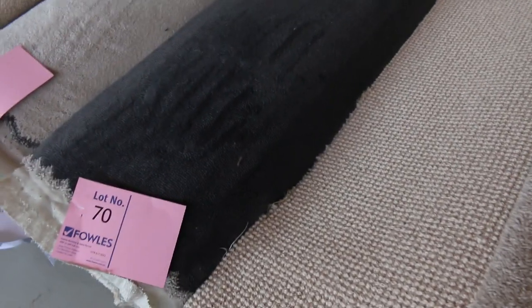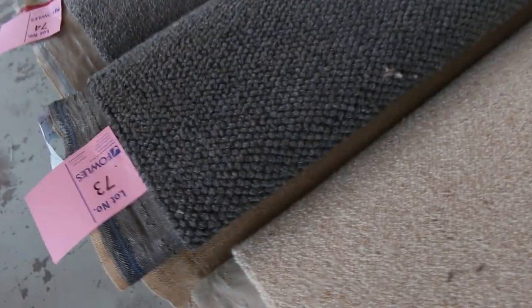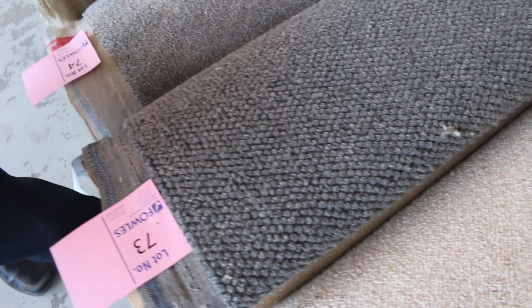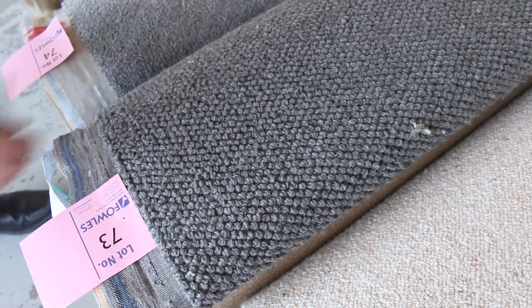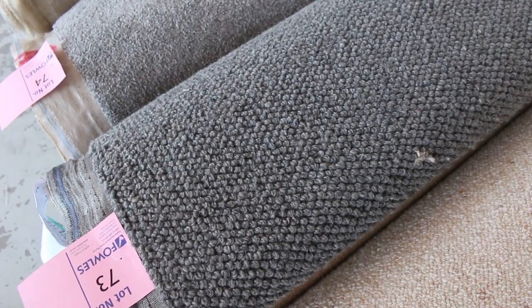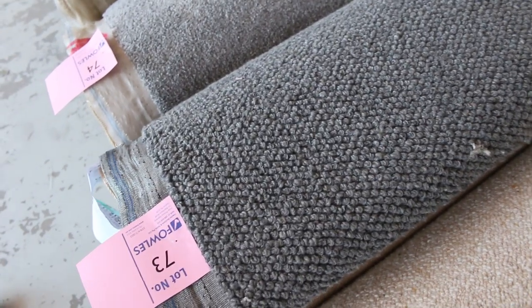More of the textured loop piles which are really popular. Lot 73 is a nice dark grey — always fairly popular, we tend to get a lot of interest in it. This is 11.4 metres and it's a pure wool, nice chunky loop pile. I reckon it'd normally be up around about $160 a metre, and at auction somewhere around about $40 to $50 a metre.